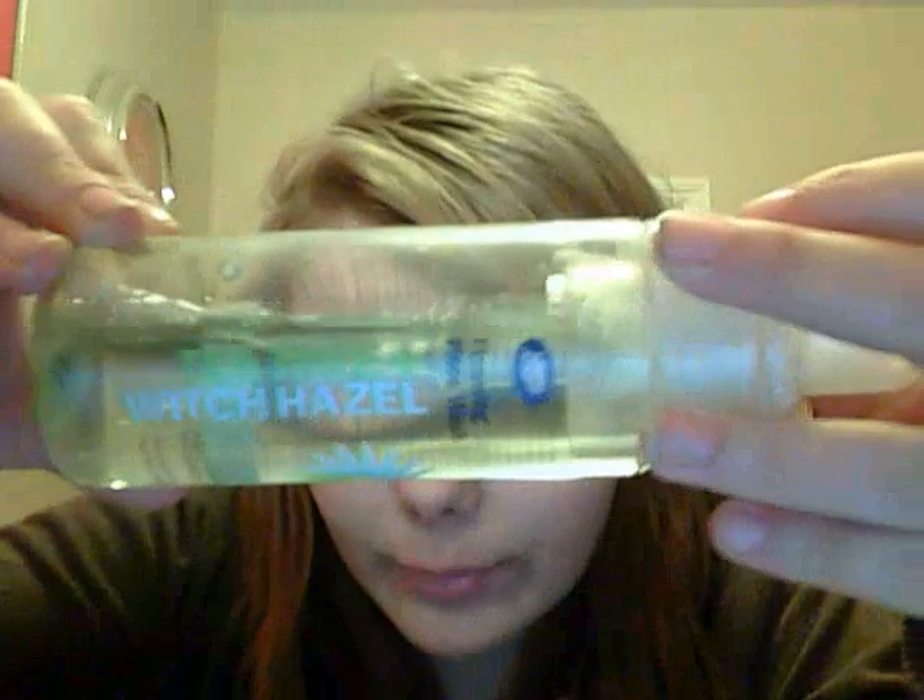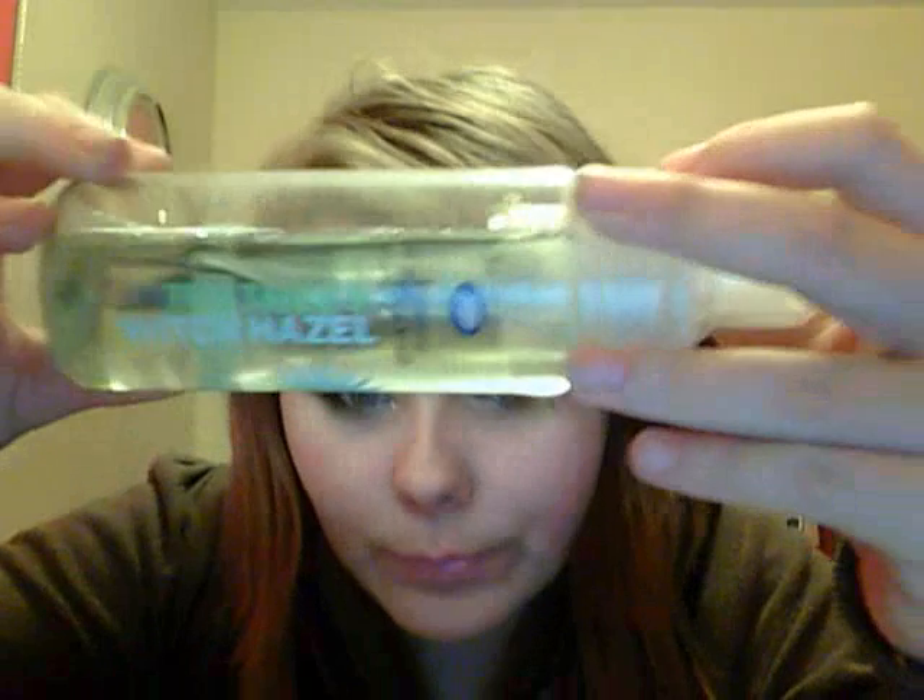Hi everyone, I hope everyone's okay. This is going to be my current skincare routine, so let's get started. For my face wash, I use this — it's the Boots foaming facial wash tea tree and witch hazel.